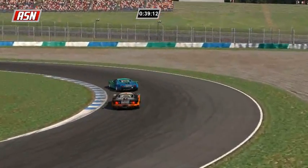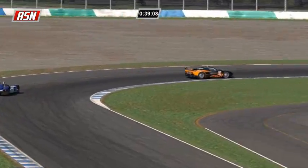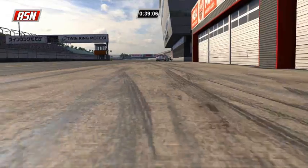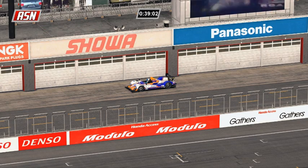Sobolewski - Brant got by Sobolewski, so these two are still battling. Booth pitting - he overran his pit stall, fuel only for the HPD.